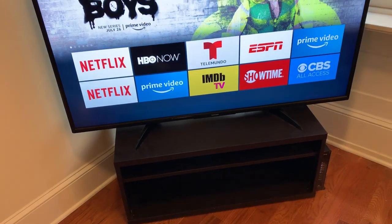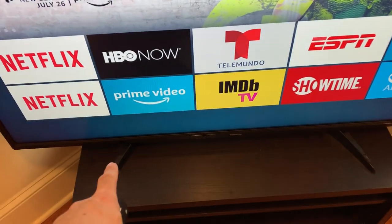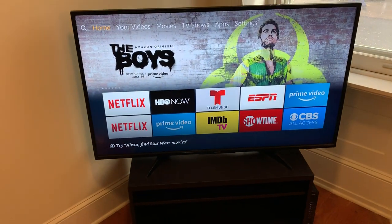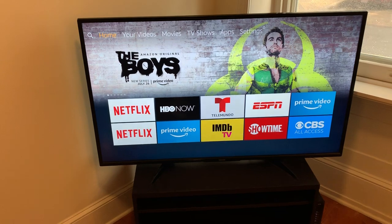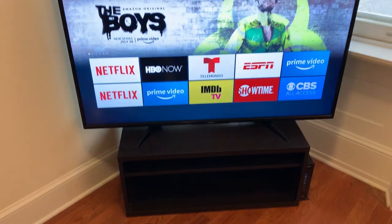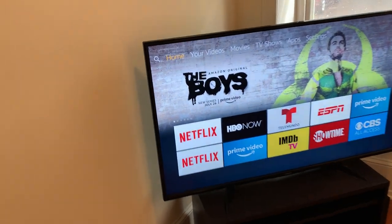I had a TV stand that wasn't very big — previously there was like a 32-inch TV on it. One of the things I liked about this 55-inch is that the legs are more towards the inside, so they'll fit on a narrower TV stand. I also did a review of the Roku 55-inch, and those legs would not fit on the smaller TV stand, which is why I had to buy a bigger one for that TV. But this one fits just nice.